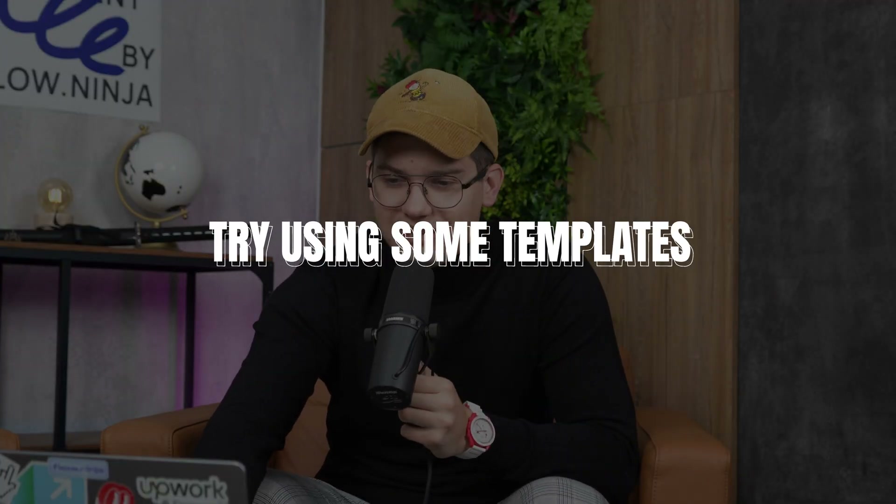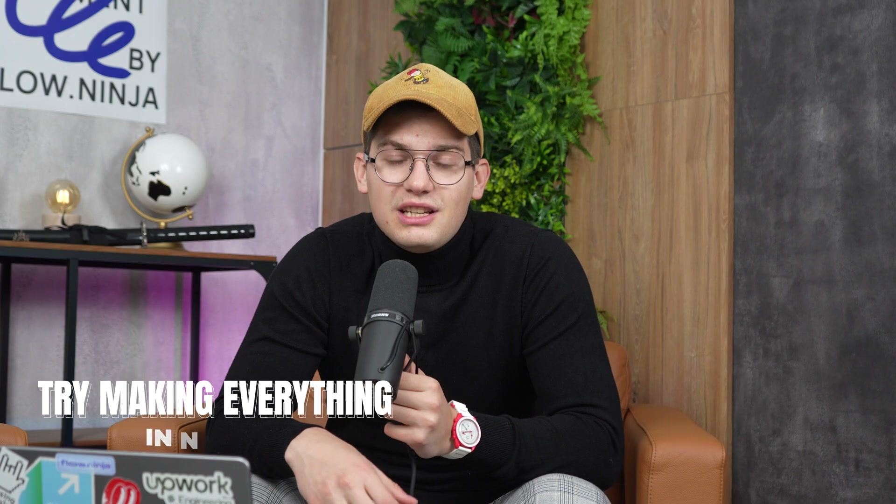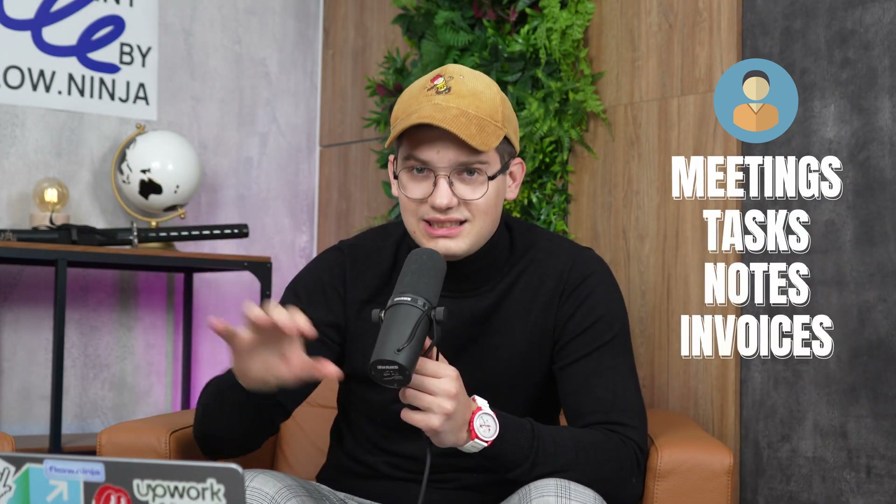The next tip is to try using Notion templates. To be fully transparent, I don't think you'll run your business on just one purchased template, but buying a few saved me a lot of time by showing me what's possible. Together with our operations team, we were able to build a system in about a week and completely transition to Notion. The final tip: try to make everything in Notion. Don't use Google Docs or Google Sheets after you've transitioned. You can use tools like Notion to Charts. In our case, every client has meetings, tasks, notes, and invoices all connected in one place.